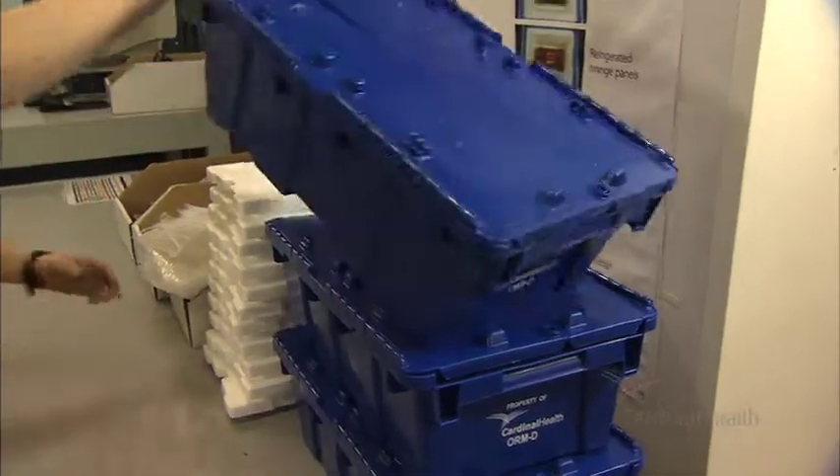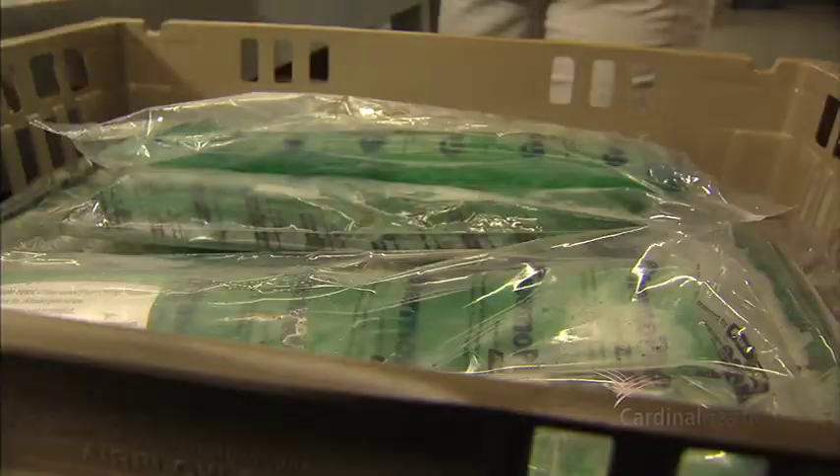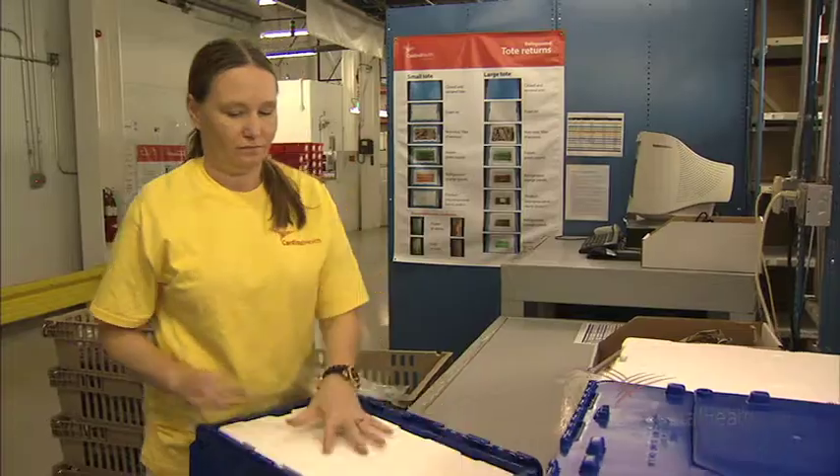The insulated plastic totes are convenient for both our customers as well as for our internal operations. The phase change panels have been specifically designed and tested for our totes. Let's take a closer look at these panels made of phase change material.